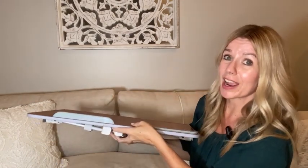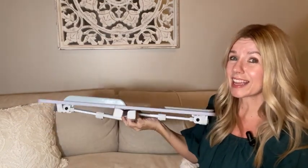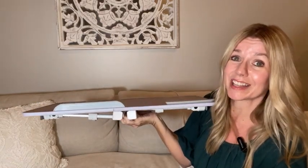So if you're looking for a little TV tray, bed tray, portable desk — whatever you want to use it for — really like this one. It's high quality, really nice features. I think you will absolutely love it.